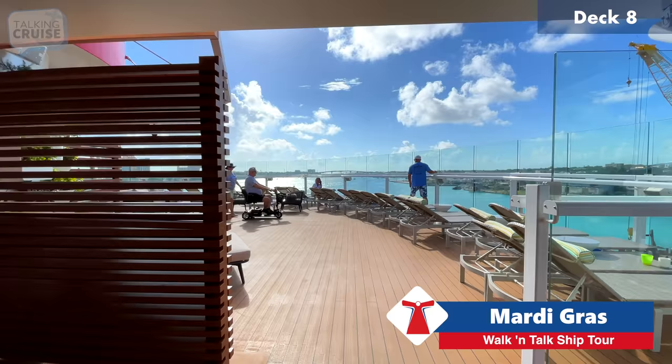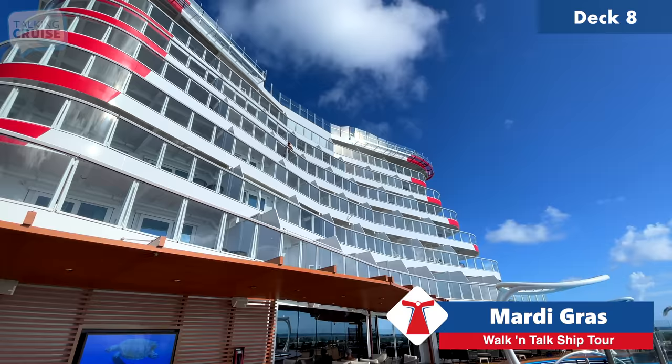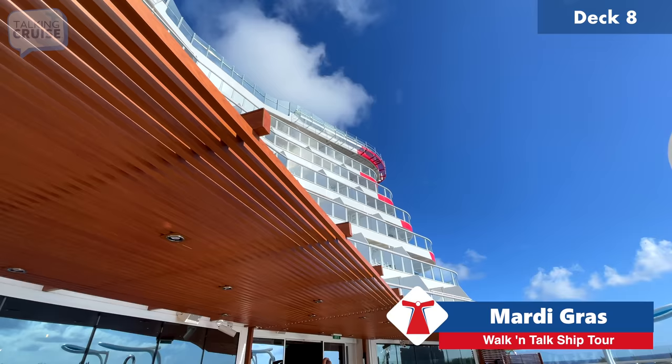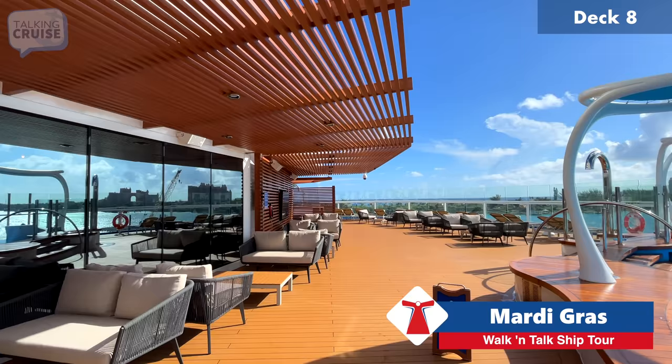Here are the new XL suite categories added to Mardi Gras — you can see them up here with the red markings. These have a fully unobstructed view from the balcony where you can see clear through from your room. It's a very specialized category with perks, one being Loft 19 access — which we've had full access to this cruise as media guests. If you book that category, you'll have access to Loft 19, and we'll be taking you up there shortly.